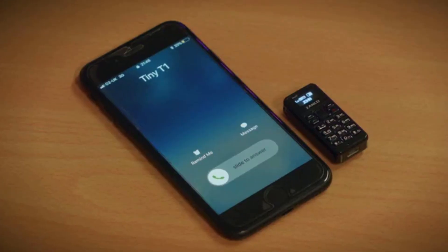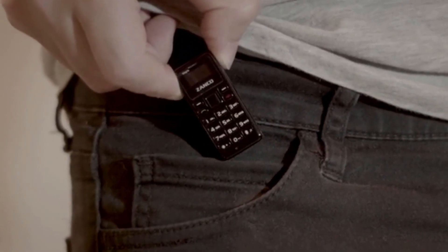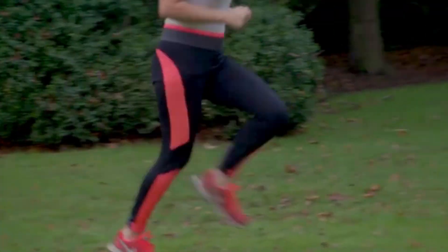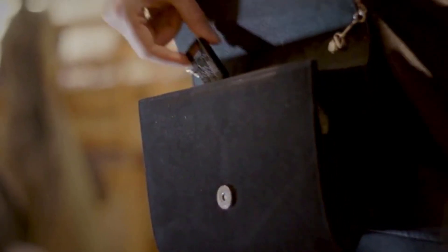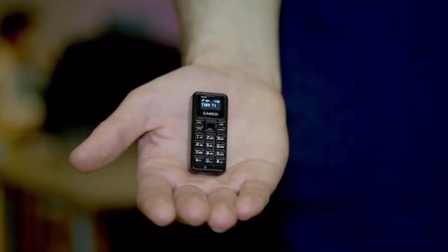Use the Tiny T1 as a backup or emergency phone that you can keep in your bag, pocket, or glove compartment. You can travel light with the world's smallest mobile phone — it's ideal for joggers, runners, walkers, cyclists, or if you're into extreme sports. Whether you're looking for a backup for safety on a night out, or maybe your smartphone doesn't fit your look, the Zanko Tiny T1 has you covered.